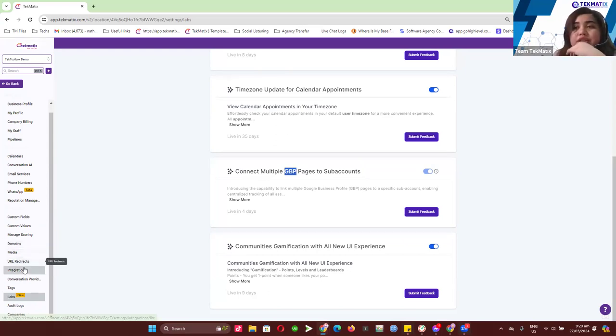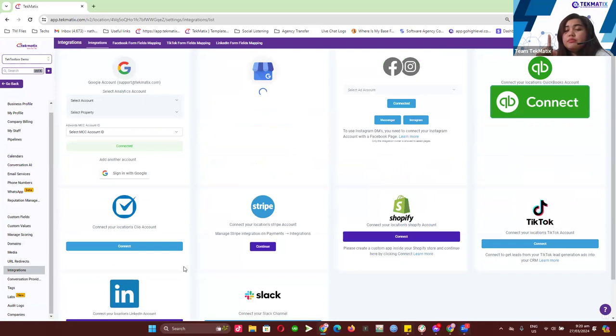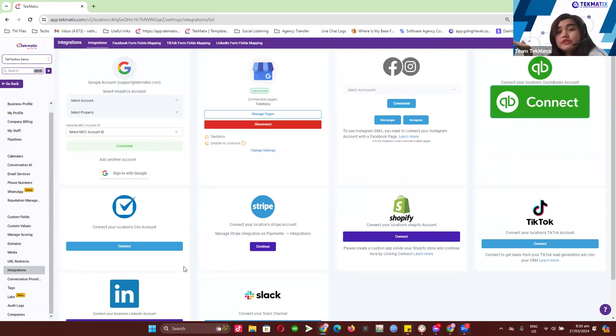When you go to Integrations, previously you could only link one Google My Business page, which was a turn-off for people who have multiple Google My Business pages. But now, with our new update currently in beta and going live in five days, you can link multiple Google My Business pages. Just make sure that whatever email you set as your primary email has access to those Google My Business pages you want to link.